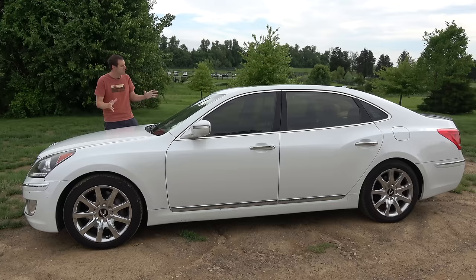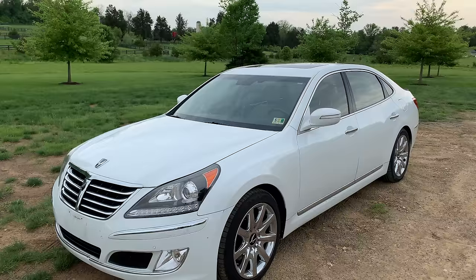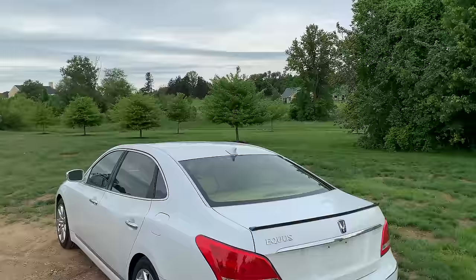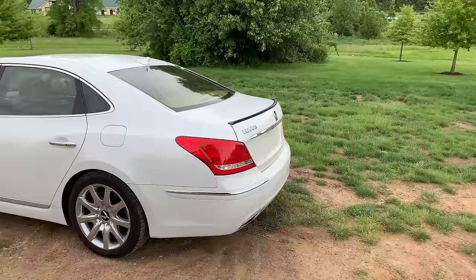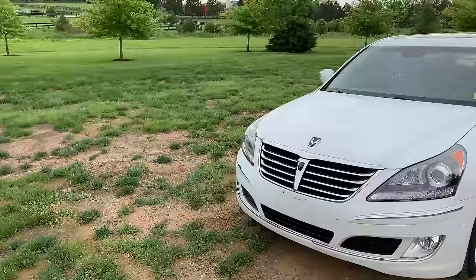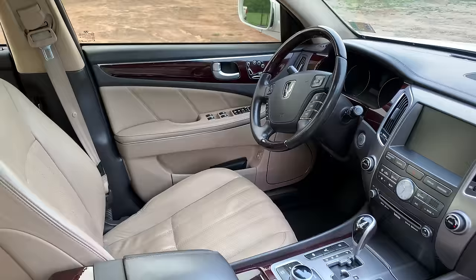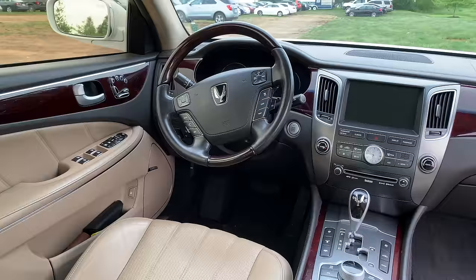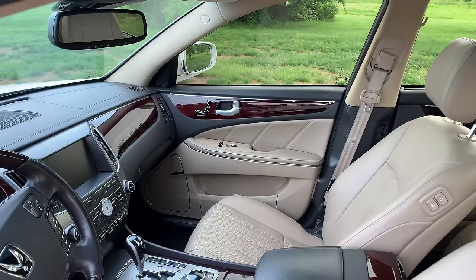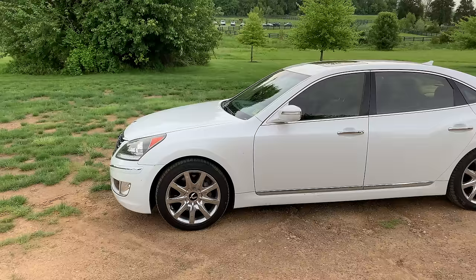Time to give the Equus a Doug Score. Starting with the weekend categories: Styling gets a 5 out of 10 — nice but not Ferrari beautiful. Acceleration gets a 4 out of 10 — does 0–60 in 5.8 seconds. Handling gets a 3 out of 10 — floaty and wafty. Fun factor gets a 3 out of 10 — powerful and quirky but not much driving enjoyment. Cool factor gets a 3 out of 10 — never got especially cool. Total weekend score: 18 out of 50. For the daily categories: Features gets a 6 out of 10 — well-equipped for 7 years ago but showing its age. Comfort gets an 8 out of 10. Quality gets a 7 out of 10 — good reliability but interior isn't as nice as you'd want for the class. Practicality gets a 5 out of 10. Value gets a 10 out of 10 — truly a bargain. Total daily score: 36 out of 50. Doug Score: 54 out of 100, which places it here against used luxury sedan rivals. The Lexus LS 600hL beats it out since it's more comfortable and higher quality, but the Equus is so desirable because it's just so cheap — it really is an amazing bargain.